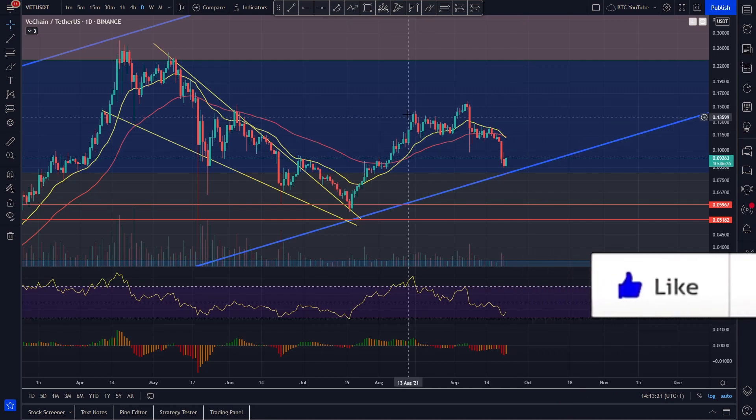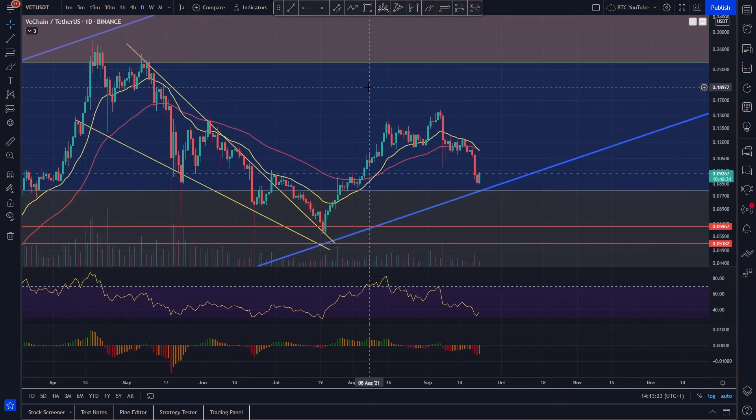We're taking a look at VeChain here and we can see quite clearly it's performed this A, B, C correction that we've seen for a lot of large cryptocurrencies with market caps that are quite big. We've seen Bitcoin, Ethereum, obviously VeChain, Polygon, Chainlink — all these cryptocurrencies that we cover a lot have all essentially been forming up in the same manner. It's very obvious what's happened: that A, B, C correction.